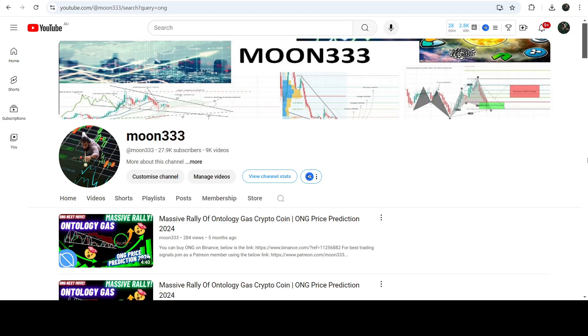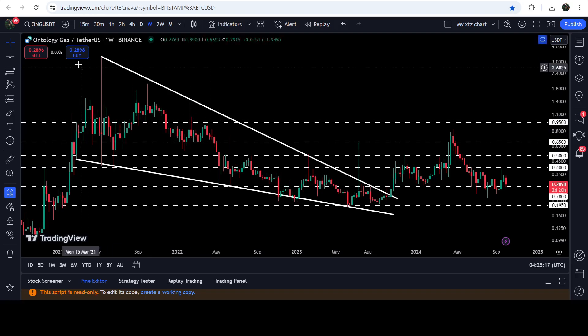Hey friends, this is Atipope here. Welcome to the new update on ONG. As in my earlier videos, I was showing you that ONG has broken out of a very big falling wedge pattern on the seven-day timeframe chart. Now if you take a look at the live chart...